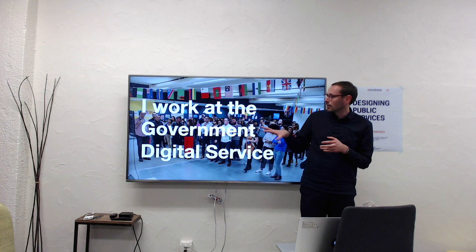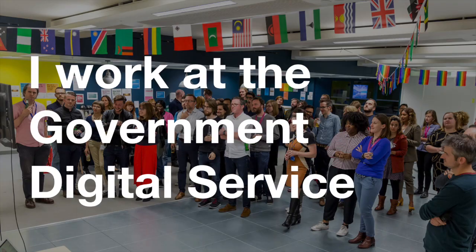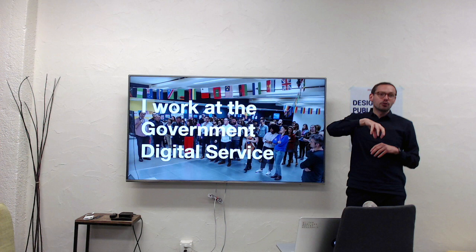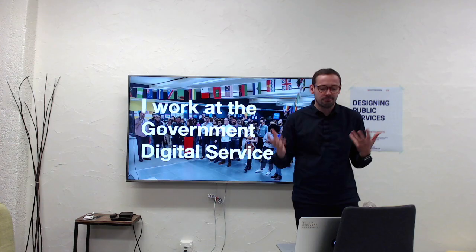We are not in Westminster where most of the civil servants are. The environment rather looks like a tech startup, and we are purposefully just around the corner from all the Ubers and co. We have developers, policy people, data analysts, user researchers, product managers — you name it, all in that building.